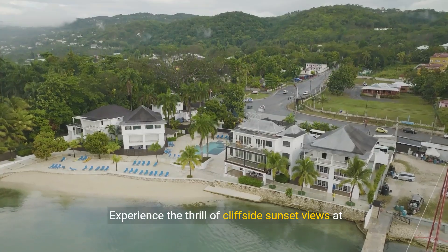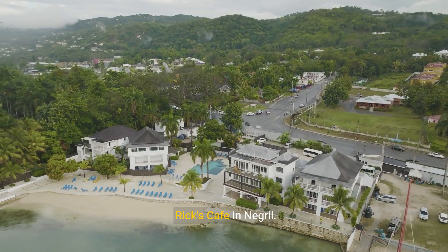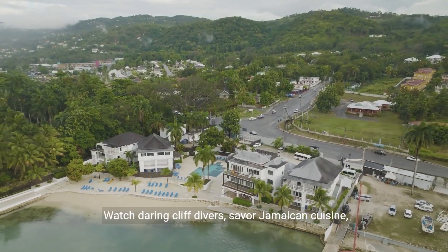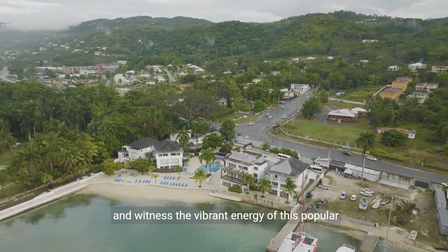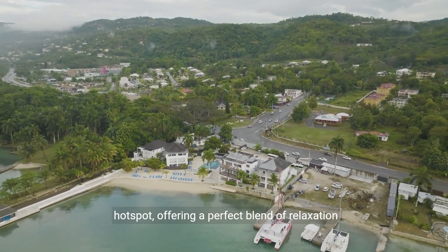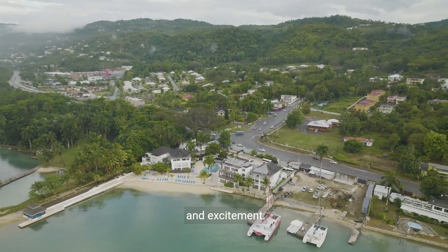Experience the thrill of cliffside sunset views at Rick's Cafe in Negril. Watch daring cliff divers, savor Jamaican cuisine, and witness the vibrant energy of this popular hotspot, offering a perfect blend of relaxation and excitement.